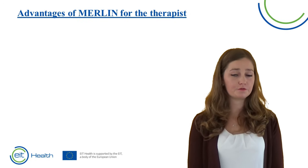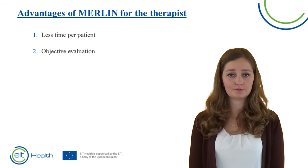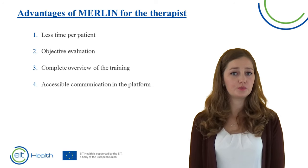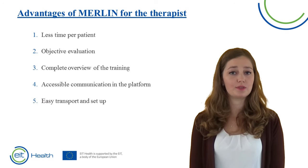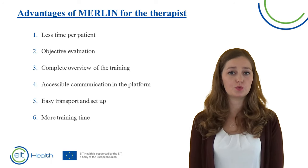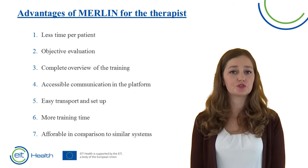The advantages of using Merlin for you as a therapist: first and most importantly, you need less time per patient. Second, there is an objective evaluation of patient progression. You can quickly see past and planned future training. Merlin contains an accessible communication platform through which the patient feels connected to the therapist. Merlin is easy to transport and quick to set up — within 30 minutes the patient is ready to start training. Merlin can lead to more training, and more training is associated with better improvement in arm and hand function. Lastly, Merlin is affordable compared to similar systems, contributing to sustainable healthcare.